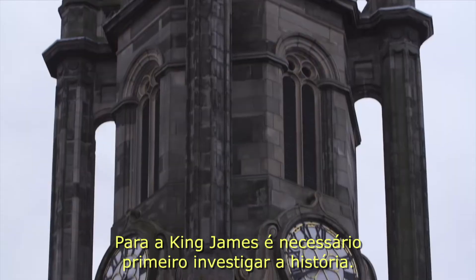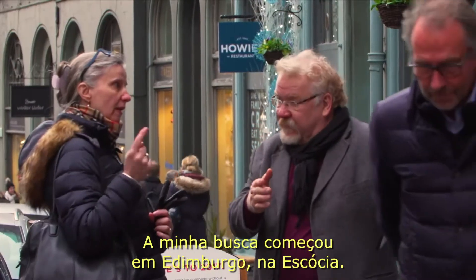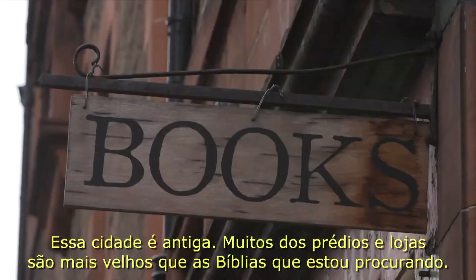For the King James you must first look to history. My search began in Edinburgh, Scotland. This city is old — many of the shops and buildings are older than the Bible I'm looking for.